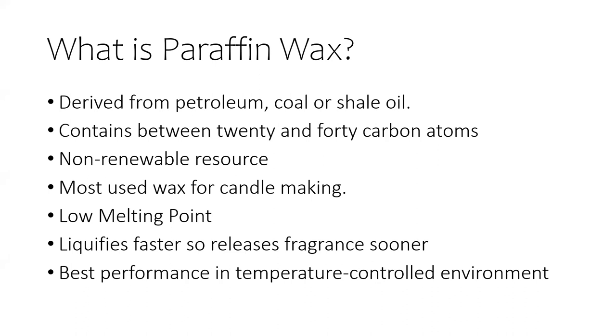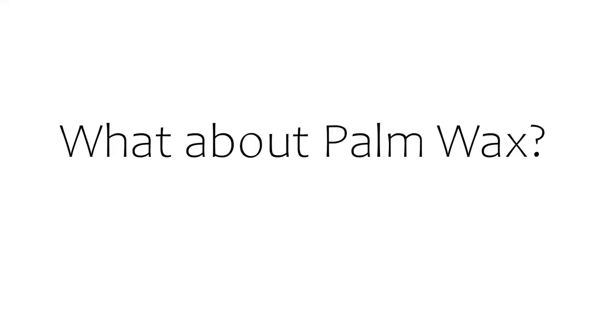It's a softer wax so it does liquefy faster to release fragrance sooner. It needs a temperature controlled environment for best performance and appearance. So that's paraffin.